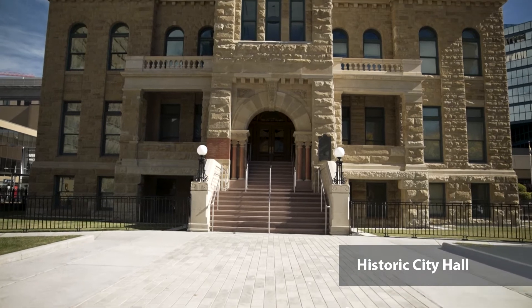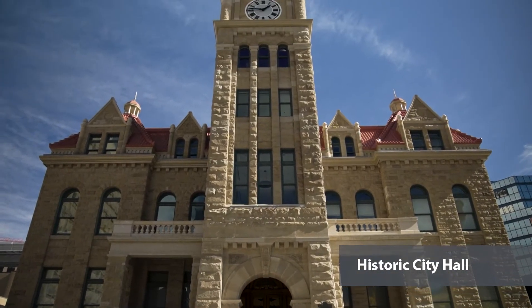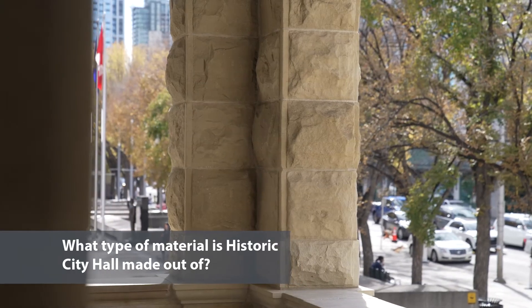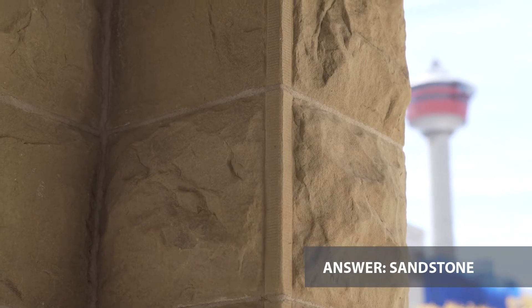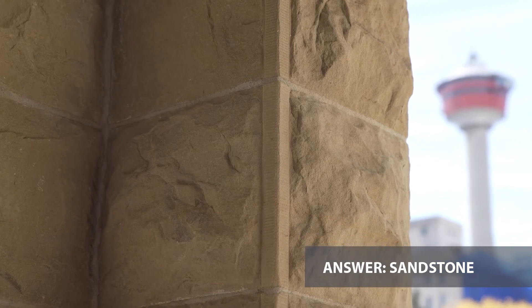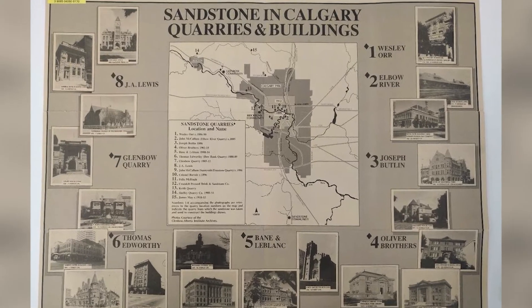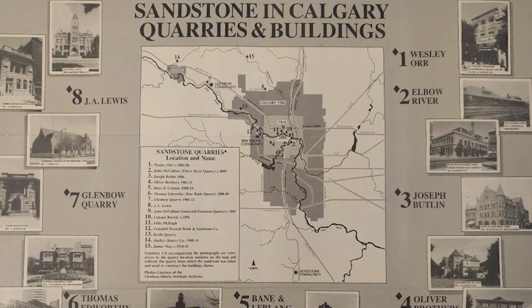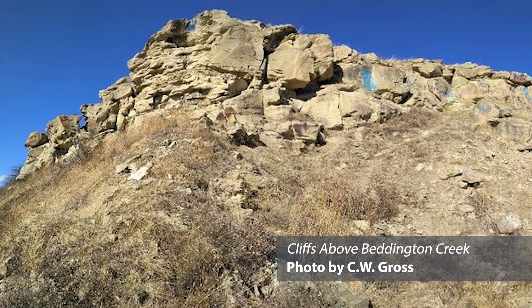Historic City Hall was built between 1907 and 1911 and has been Calgary's seat of civic government for more than a century. Quiz time! What type of material is Historic City Hall made out of? The answer is sandstone! The original sandstone came from the J.A. Lewis Quarry, where the community of Panorama Hills is now located in northwest Calgary. After the 1886 Great Fire destroyed 14 buildings in the City's core, a fireproof building material was required for all new buildings. Calgary became known across Canada as the Sandstone City.